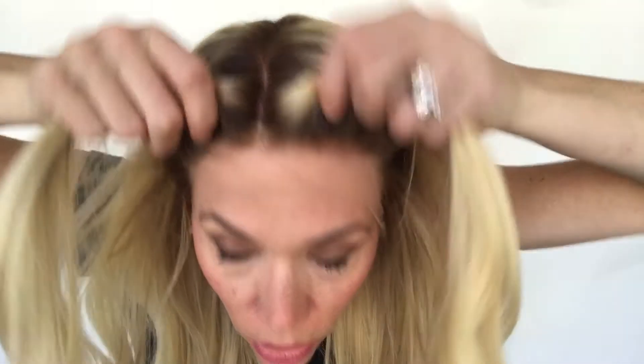Hi everybody, I'm here with Gardeaux wig number 688. This is a fully silk top, small cap with a silk right hairline, and it's 16 inches from the nape.